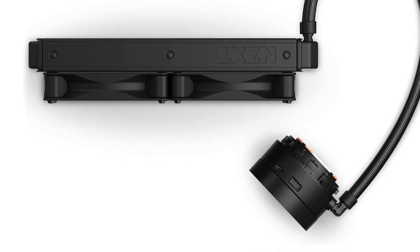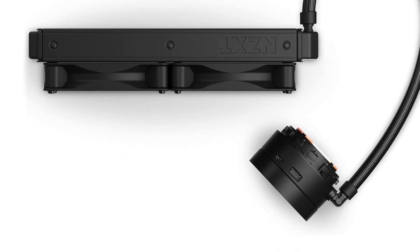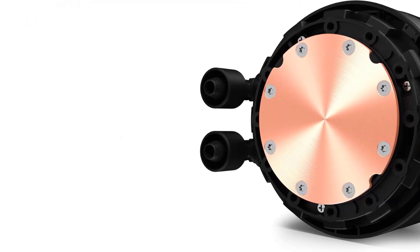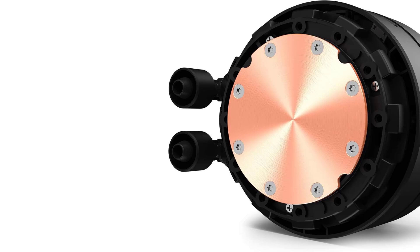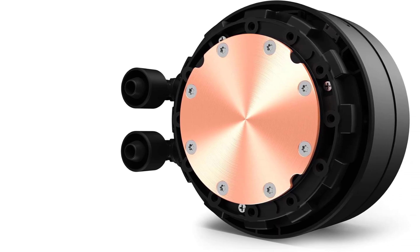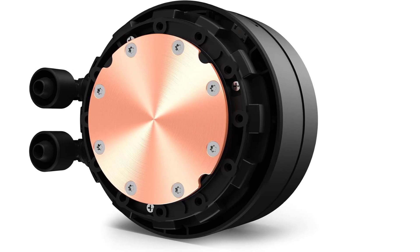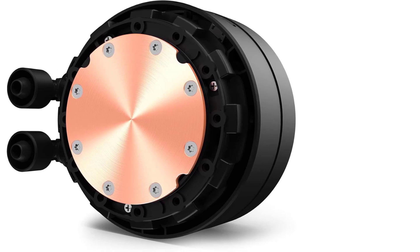In summary, the NZXT Kraken X53 is a premium AIO liquid cooler offering superior performance, stylish RGB lighting, and ease of use. With its rotating infinity mirror, improved pump, and customizable features, it provides excellent cooling and visual flair for modern PC builds.